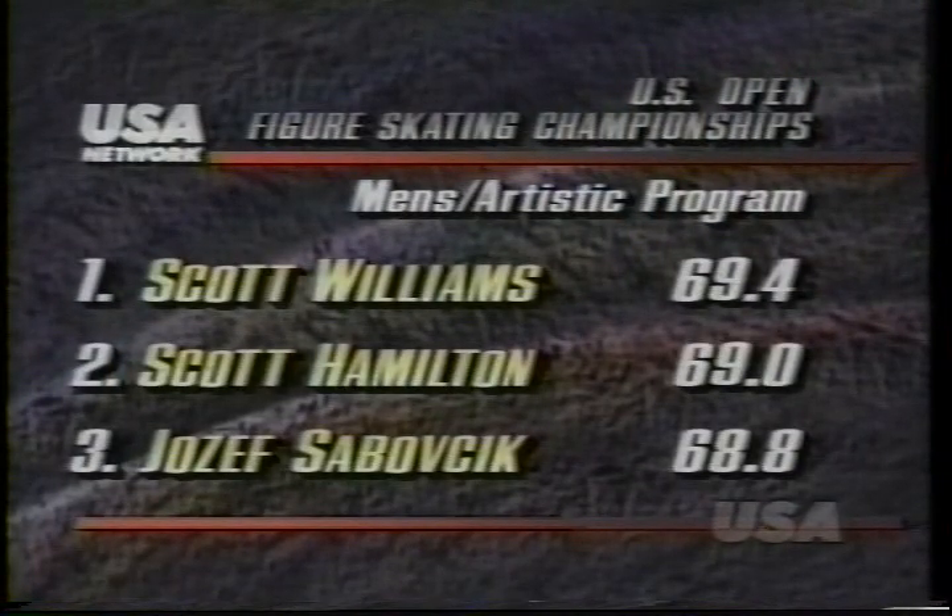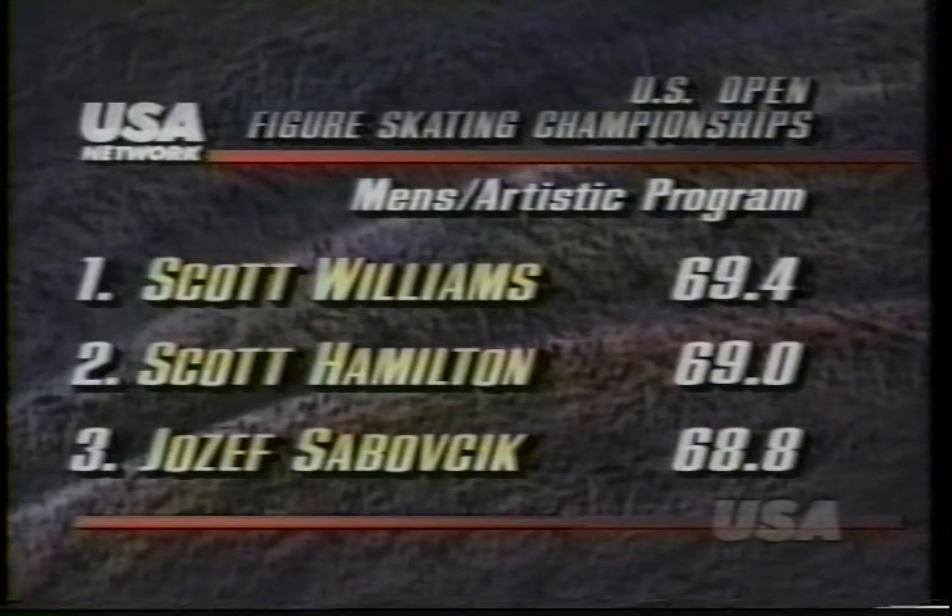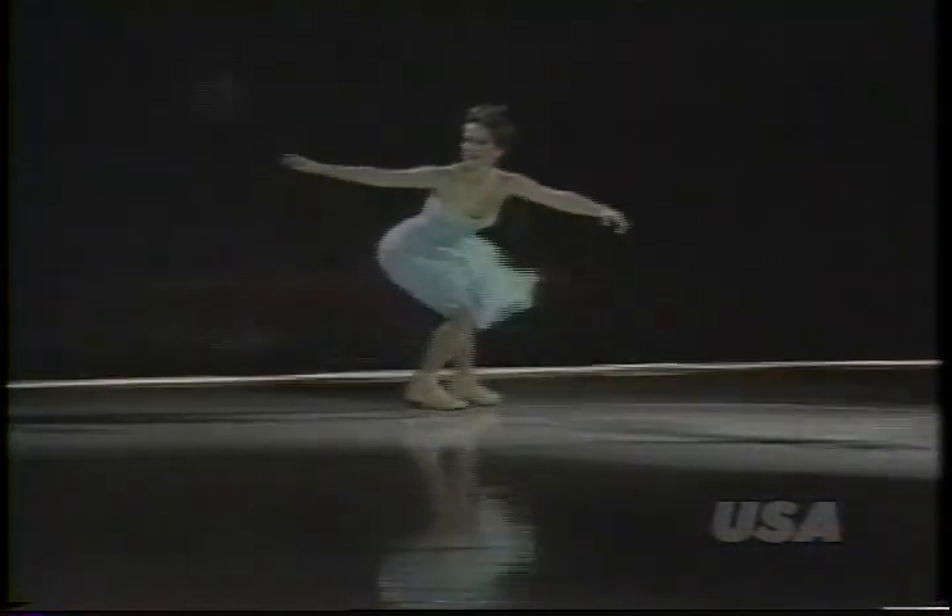So Scott Williams, by winning the artistic program, takes the gold. Scott Hamilton the silver, and Joseph Zabacic finishes third.